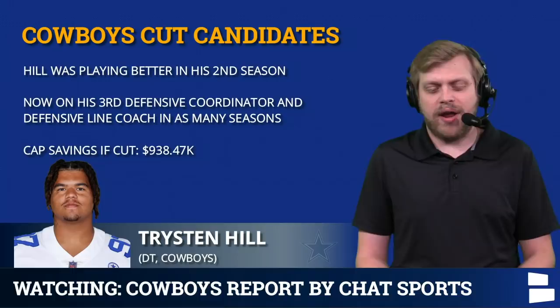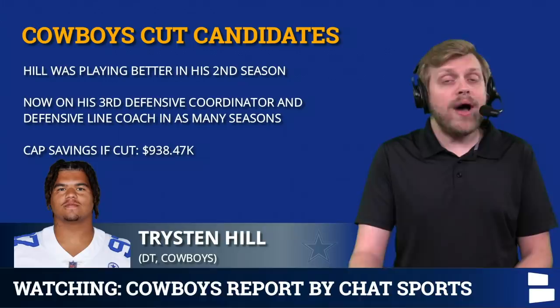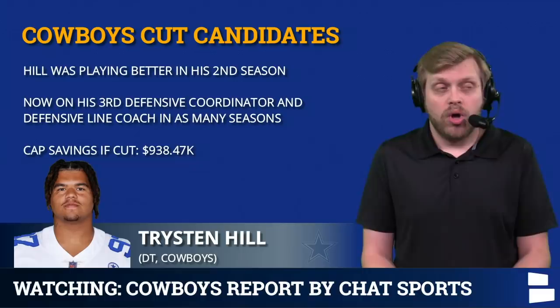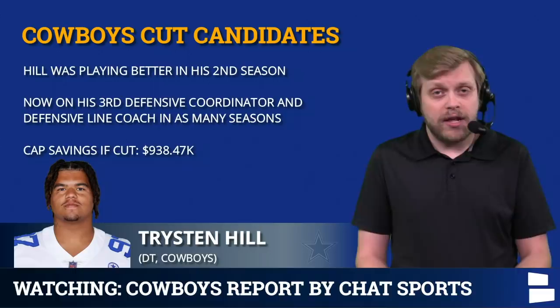Let's discuss Tristan Hill. His dead money is just under $400,000, but his release would save just under a million dollars. I think this is a long shot, but there's enough savings worth mentioning. Hill was playing better in his second year. He's coming off a torn ACL, and unfortunately he's on his third defensive coordinator and defensive line coach in the NFL — which is not a true meritocracy. It helps to have someone on the coaching staff who believes in you, and pretty much all those guys are gone in Dallas. So if Hill is slow to come back from his injury, he could be a roster cut candidate.